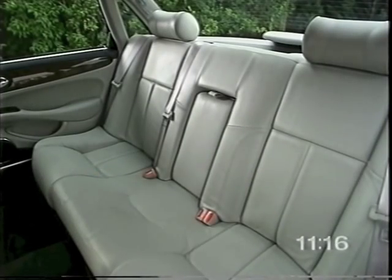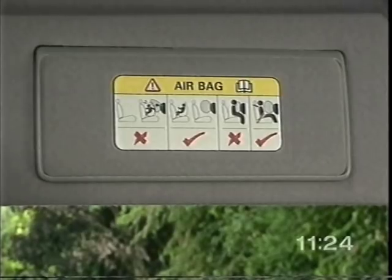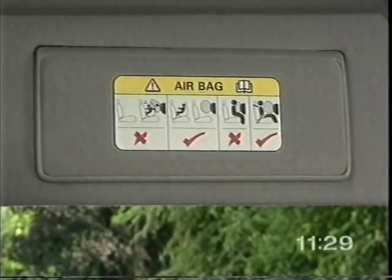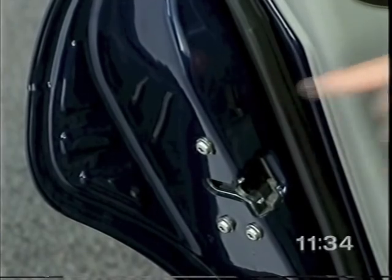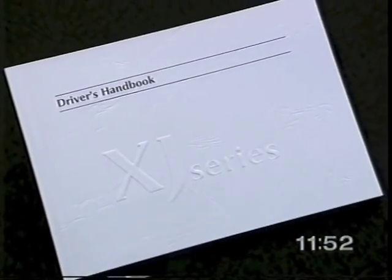The rear seat is the safest place for children. Never fit a rearward-facing child seat in the front. If, in an emergency, you have to sit a child in the front, use only a forward-facing child seat and position the front seat fully back. The rear doors have child safety locks to help protect small children. In the event of an accident, a fuel cut-off switch in the right-hand side front footwell will cut power to the fuel pump and ignition, and the doors will unlock. The switch will need to be reset before the engine can be restarted. Full instructions are in the driver's handbook.